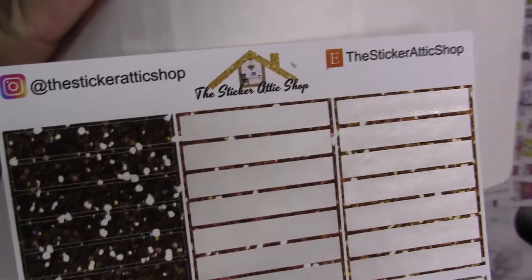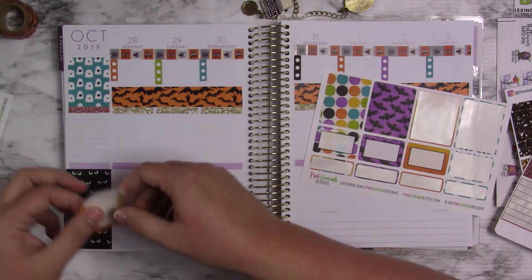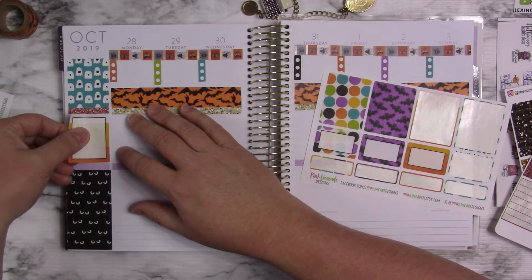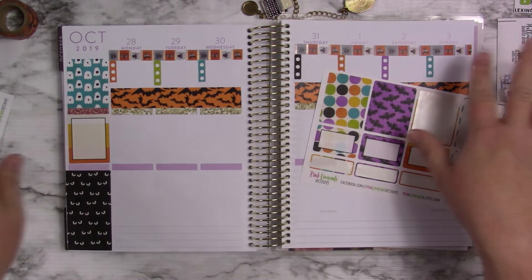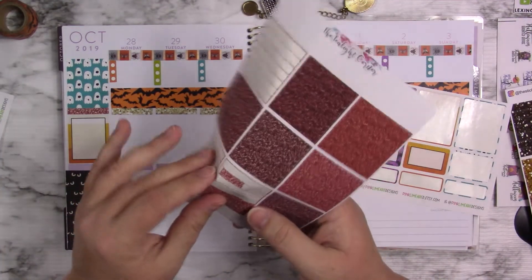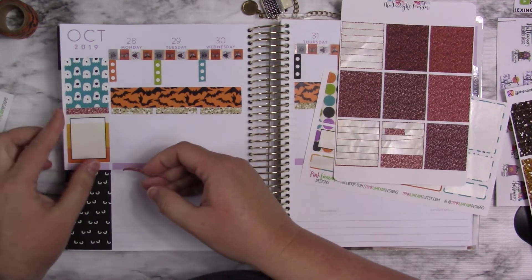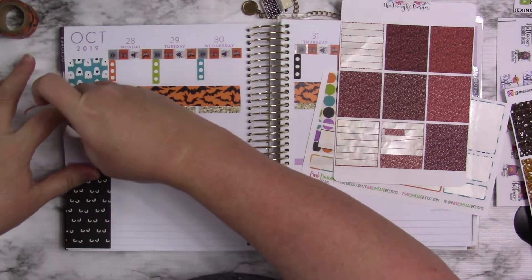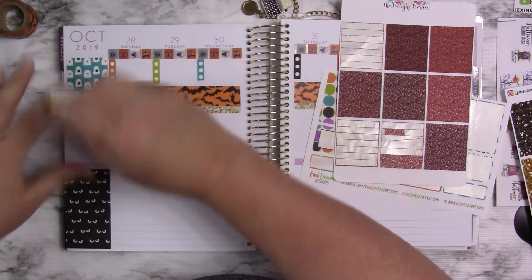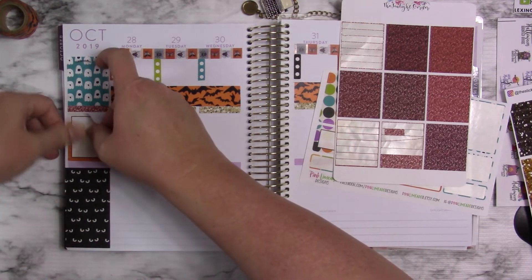These are from the Sticker Addict Shop — I did get these last year and I do not know if they're still there. I'll put this one in for this part — it looks like candy corn, and that will be where I put my subscriber count. It's rather large, but that's okay. Let me put another one of these under there. Is it crooked? I think it's a little bit crooked.